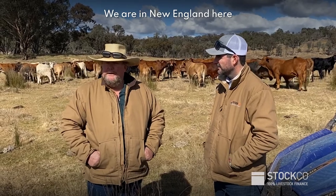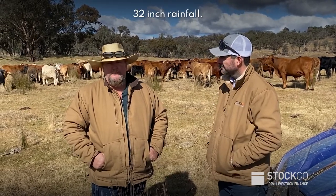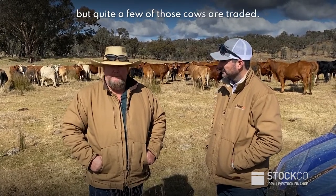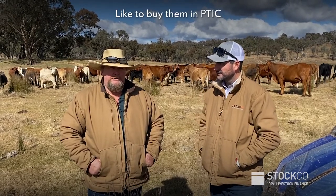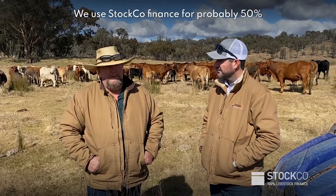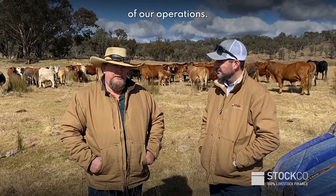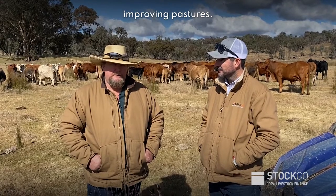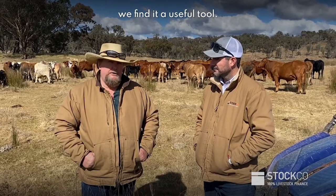We're in the New England here of course and you get cold winters, 32-inch rainfall. We run four to five hundred breeding cows, but quite a few of those cows are traded. I like to buy them in PTIC or sometimes with a calf at foot. We use Stock Co Finance for probably fifty percent of our operation — we find it just frees up that capital for new cattle yards, sheds, improving pastures. So you're not tied up — we find it a useful tool.